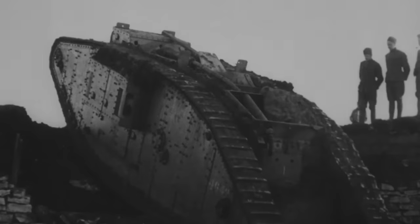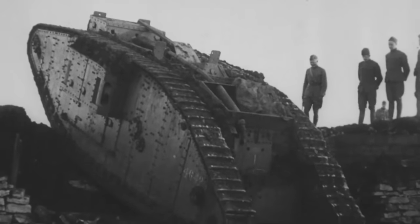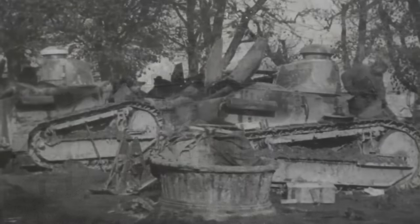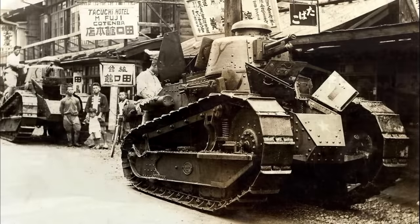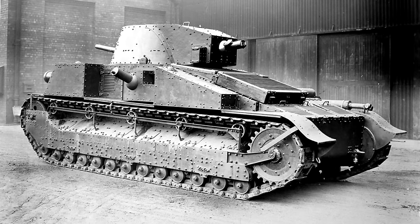With the introduction of tanks during the First World War, nations around the globe began to take an interest in these strange new weapons. One such nation was Japan, who purchased their first tank from Britain following the end of the war. Over the course of the interwar period they would continue to purchase small numbers of tanks from Britain and France, including Whippets, Renault FTs, Renault NCs, and most importantly for this video, one Vickers Mark C. Development of the first domestic Japanese armor began in June of 1925, using different design elements from the various foreign designs as a basis.